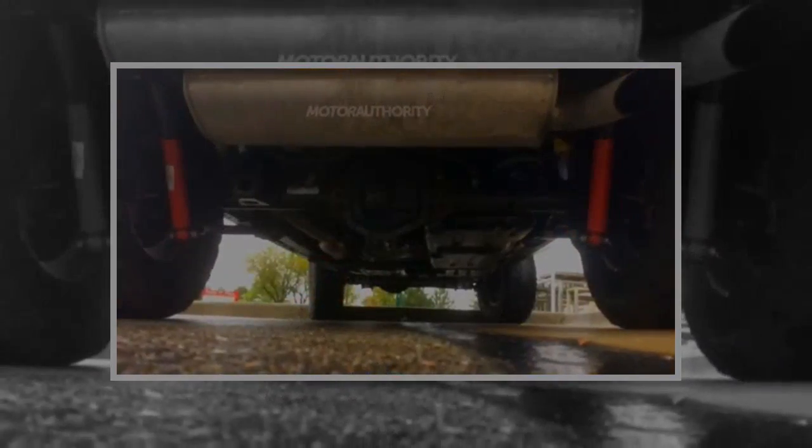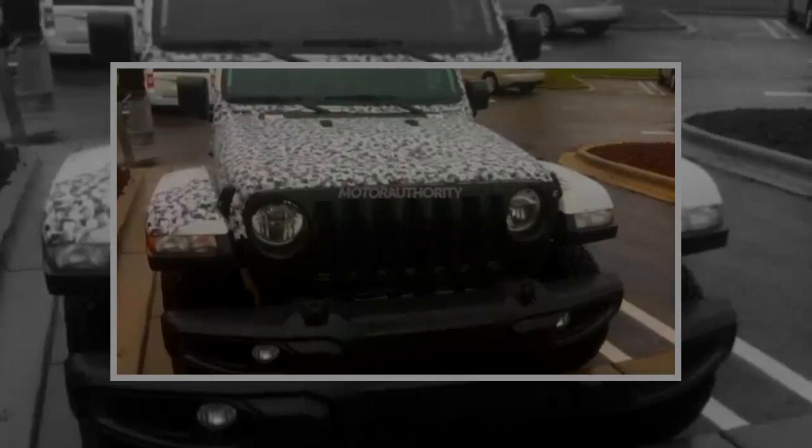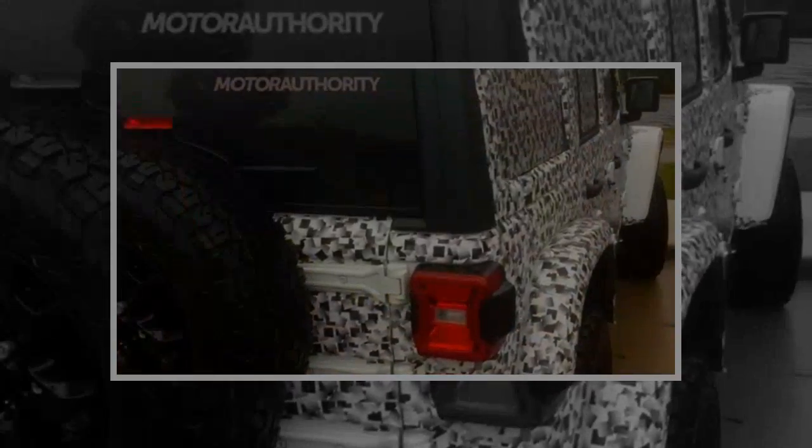Hourglass design. We can also see similar door cut lines to the current model, helping to retain the familiar rugged design cues of past Wranglers. Other signature Wrangler cues include the extended front bumper, exposed door hinges, and chunky side mirror caps. The latest prototype spotted is sporting BFGoodrich All-Terrain T/A tires, and they appear to be KO2s.